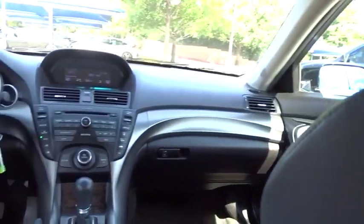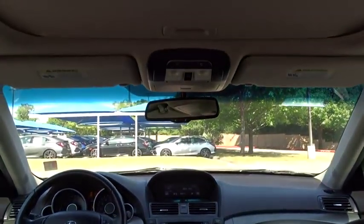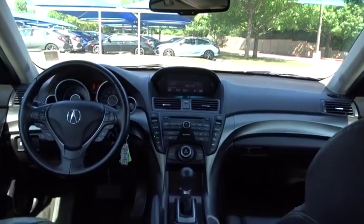Here are some of this vehicle's great options: steering wheel audio controls, xenon headlights, traction control, CD changer, power passenger seat, stability control, keyless entry, anti-lock braking system, and Bluetooth.